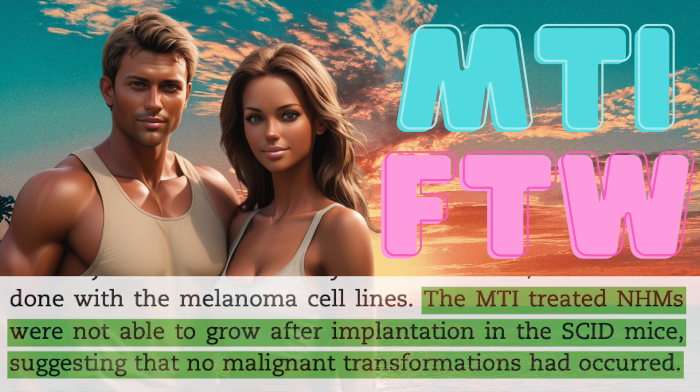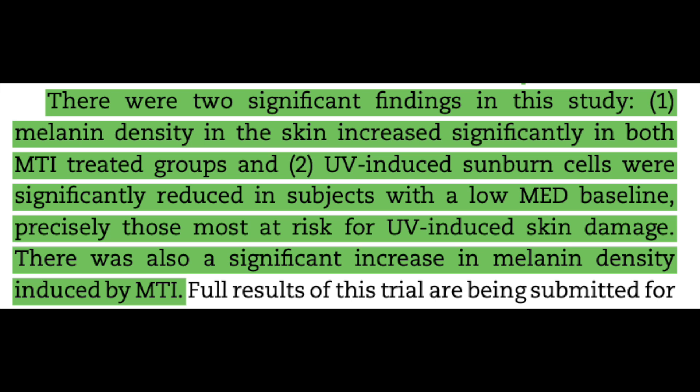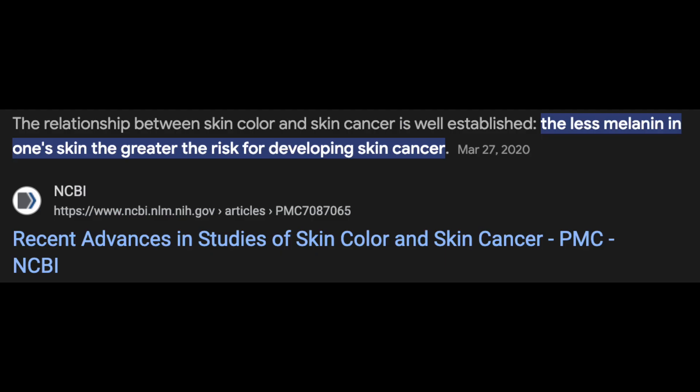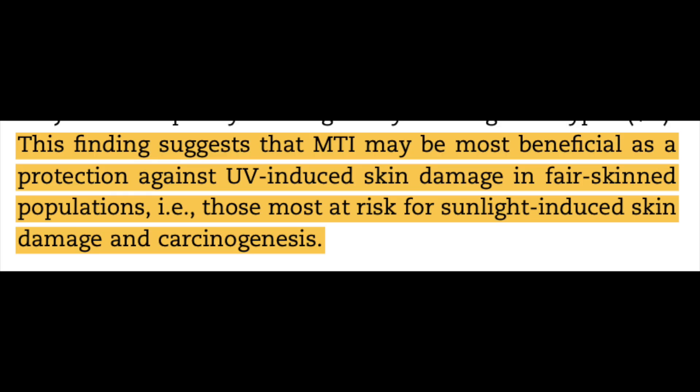While US research was conducted predominantly on those with darker skin tones, Australian researchers tried it on paler folks too. Their findings were that melanin density in both groups increased, and UV-induced sunburn cells were reduced in patients with a low minimum erythemal dose baseline — meaning it appeared protective against those most susceptible to sunburn. Typically melanin shares an inverse relationship with cancer risk: the lower the melanin, the higher the risk of skin cancers. This was consistent with measurements of melanin density, particularly in men. Flushing and nausea remained the most prominent side effects, consistent with the American findings.